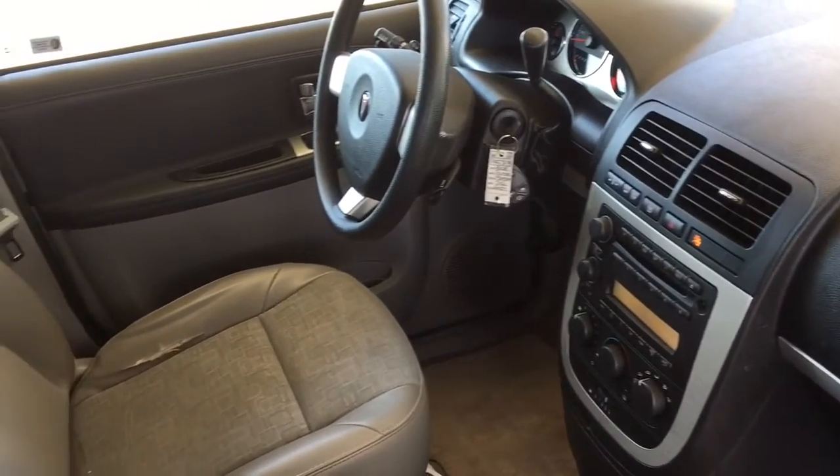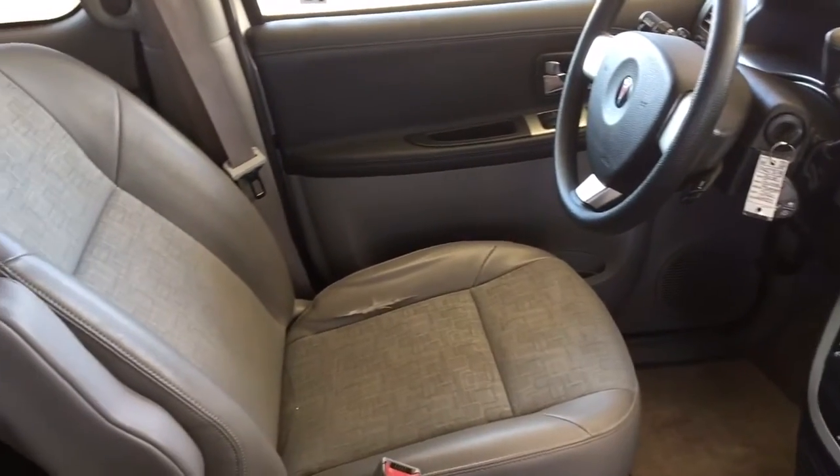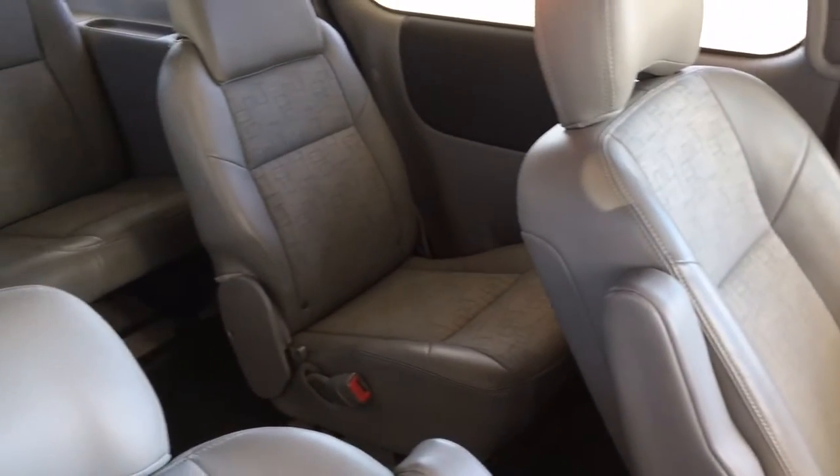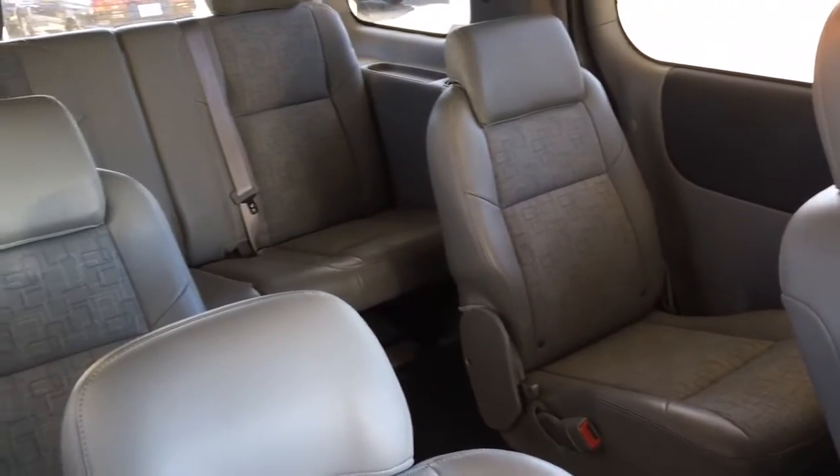This versatile 2008 Montana offers seating for seven with fold on the floor third row seating. Call today to book your test drive or stop by at 1200 Leith Head Road in Kelowna.